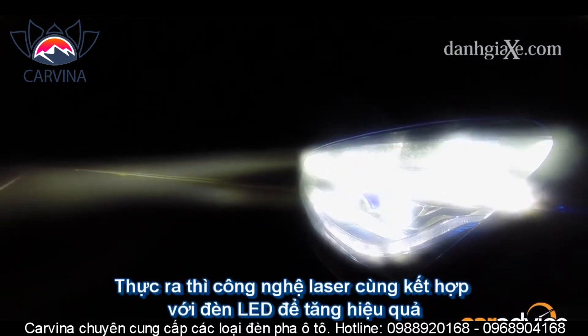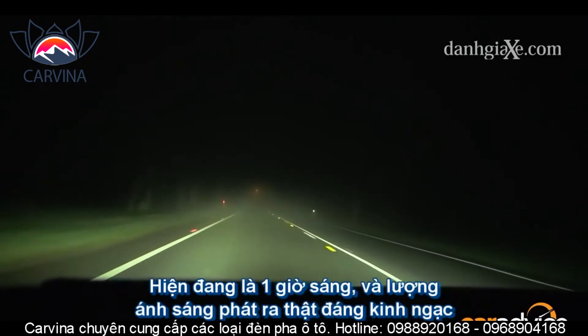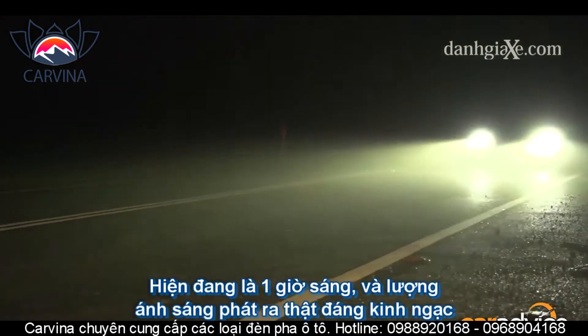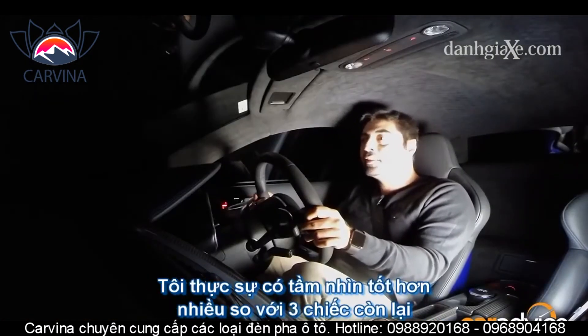The lasers work with LEDs to really extend and fill the view. I'm driving here at 1am in the morning and the amount of light being shown onto the road ahead of me is unbelievable. I can truly see a lot better sitting here than I could in any of the other three cars we have here.